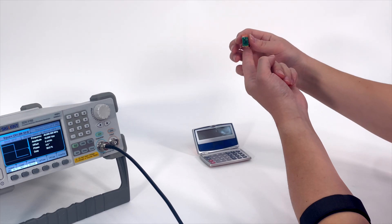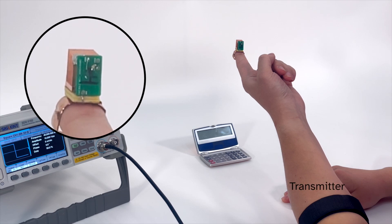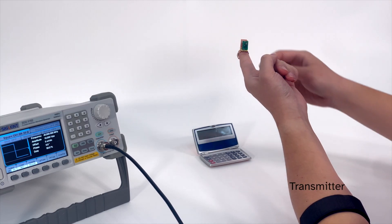In response, we developed Power Over Skin, which uses the human body itself to deliver power to many distributed, battery-free, worn devices. Using a single transmitter, our worn receivers can harvest body-connected energy to power a wide range of applications.